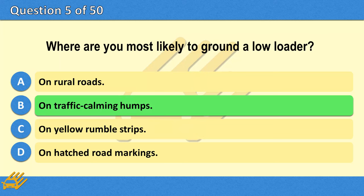The correct answer is B: On traffic calming humps.